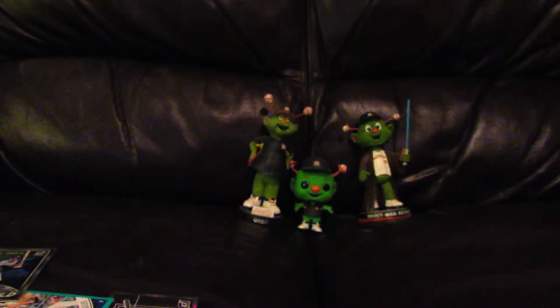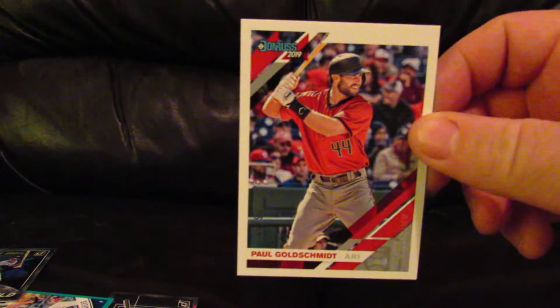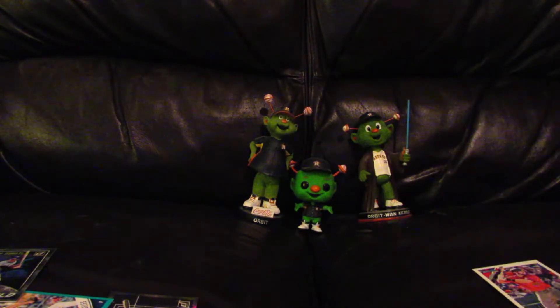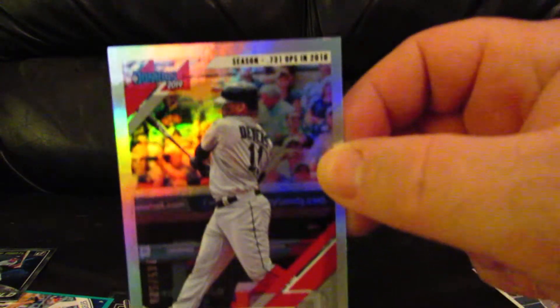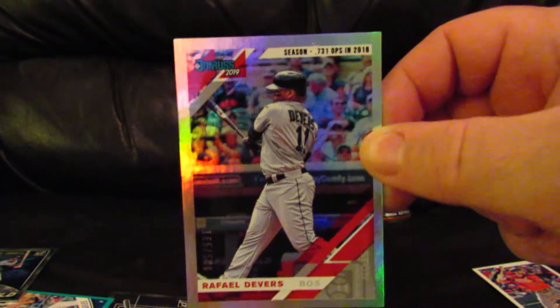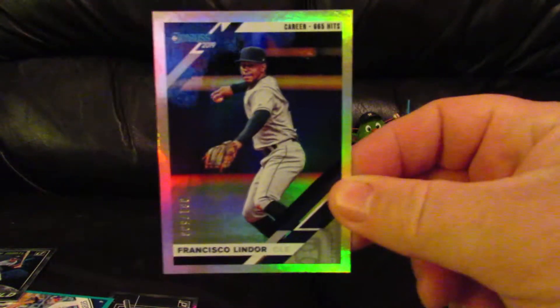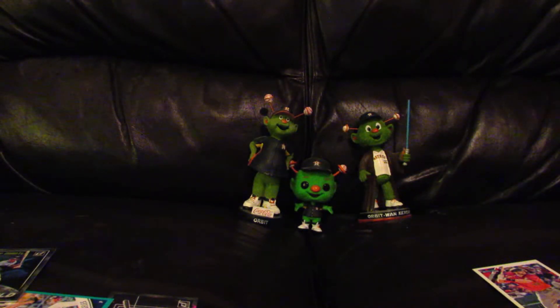I'm not sure why — all the other parallels I have, the foil is on the front. Maybe this is a variation or an error card, I don't know. Anyway, the other holo foil parallels do have the foil on the front. Here's Rafael Devers, numbered 165 out of 500 — real good shine. And I also have Francisco Lindor, numbered out of 500 as well. The last holo foil is of Derek Rodriguez, numbered around 281 out of 500.